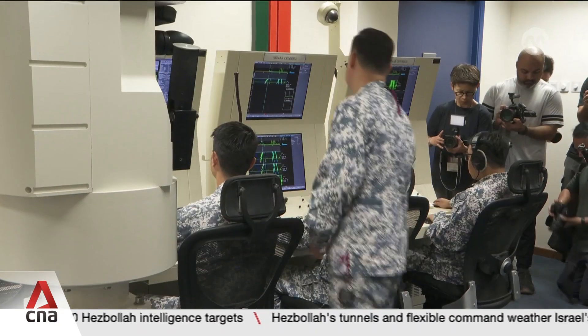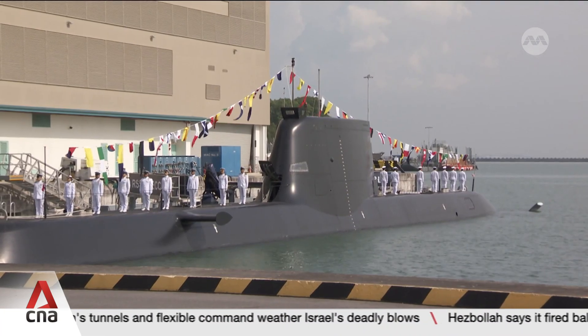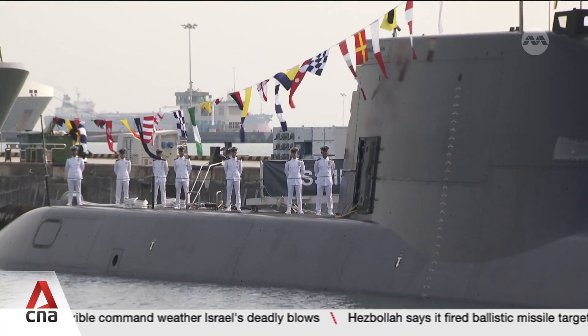The two submarines are now fully operational. Two others, currently in Germany, are expected to return to Singapore by 2028.